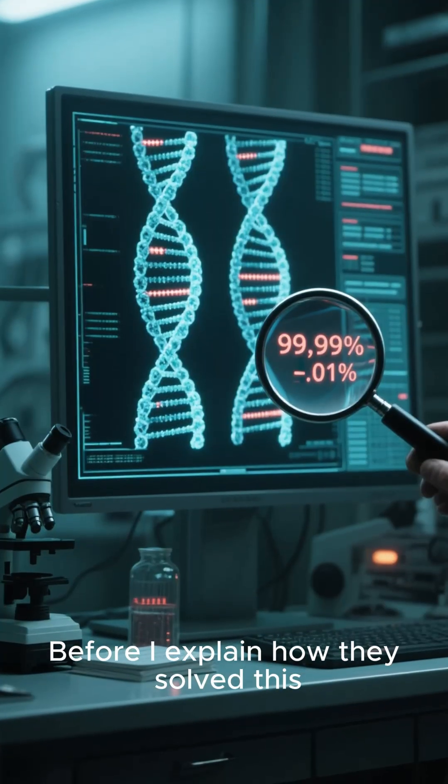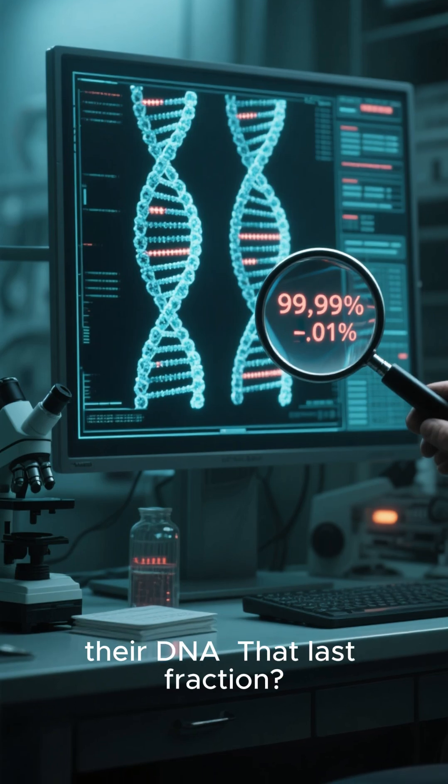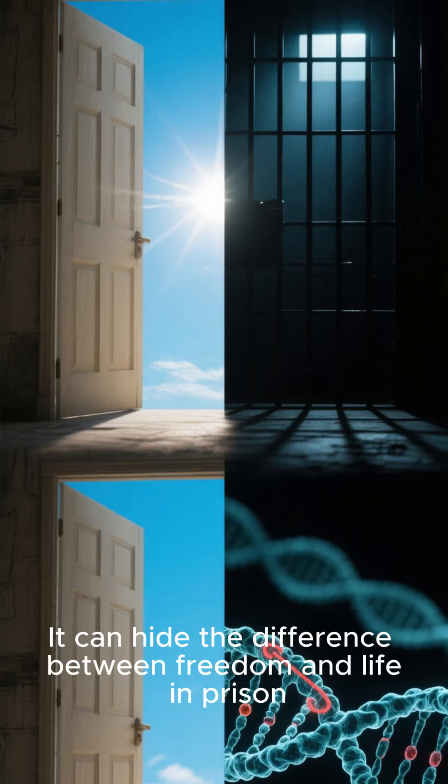Before I explain how they solved this, consider this: identical twins share 99.99% of their DNA. That last fraction — it can hide the difference between freedom and life in prison.